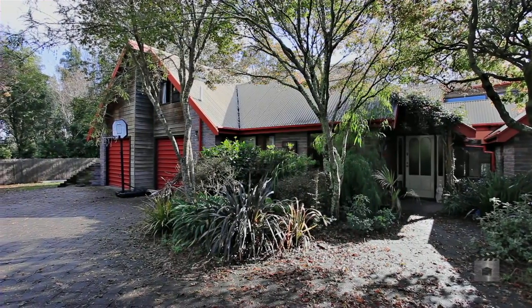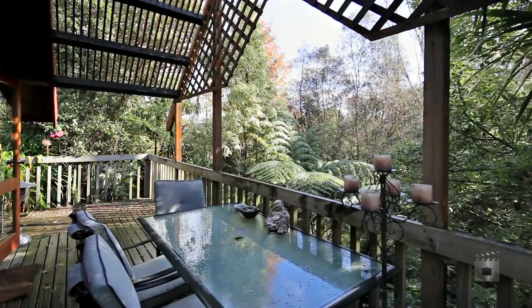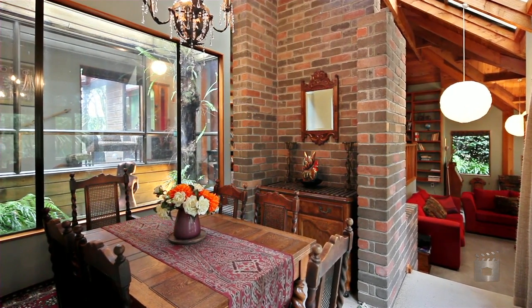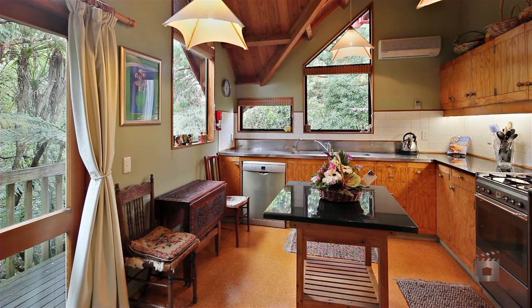Hi, I'm Sue Hall from Ray White Mill Street, and welcome to this wonderful find: 32 Hudson Street, Hamilton. This Chibnall designed home is amazing. From the moment you walk inside, you'll be stunned by its uniqueness.